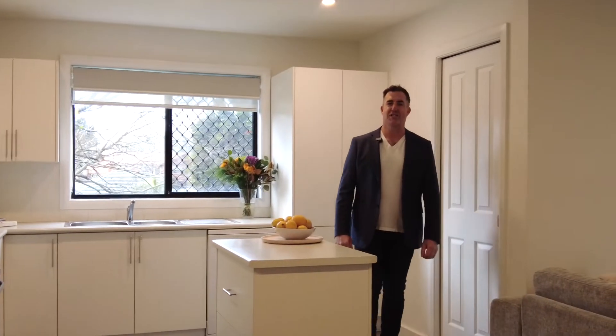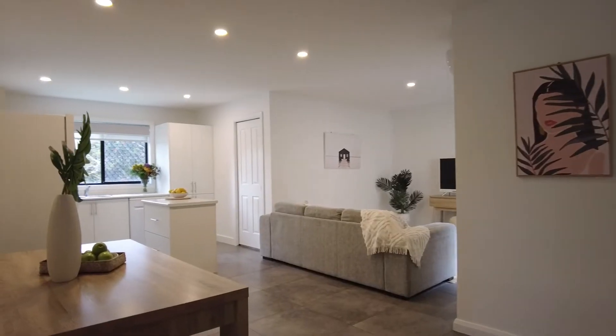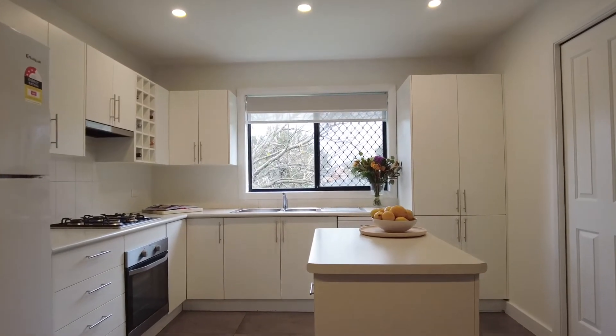Hi, I'm Christian from One Agency and welcome to Tour 15 Sorenson Drive, Victory. You're going to love this one. This amazing townhouse features light, crisp, modern interiors just waiting for you to furnish and style to your own taste.